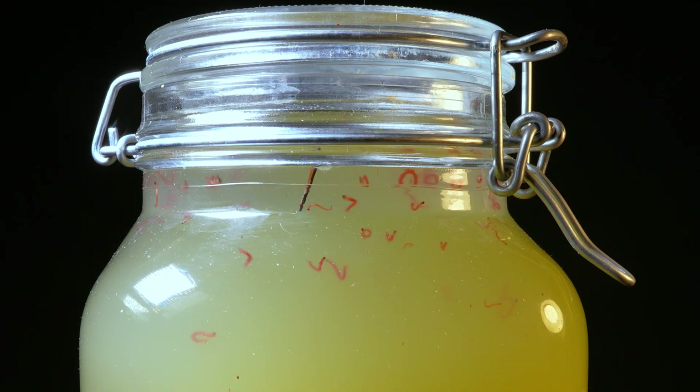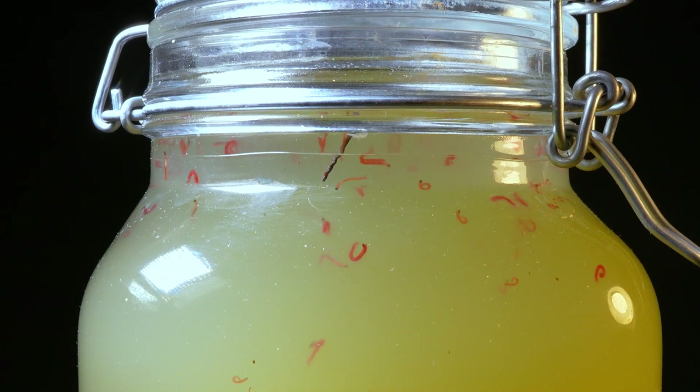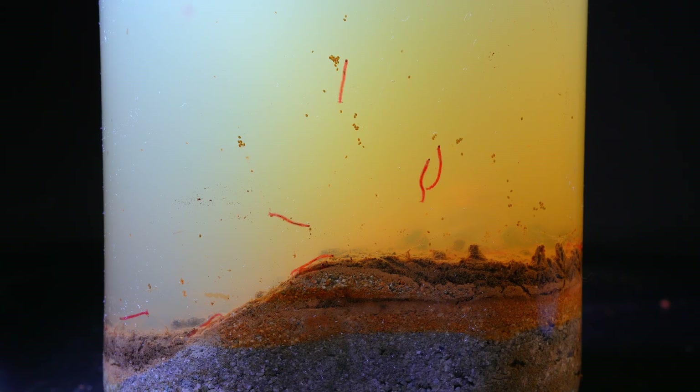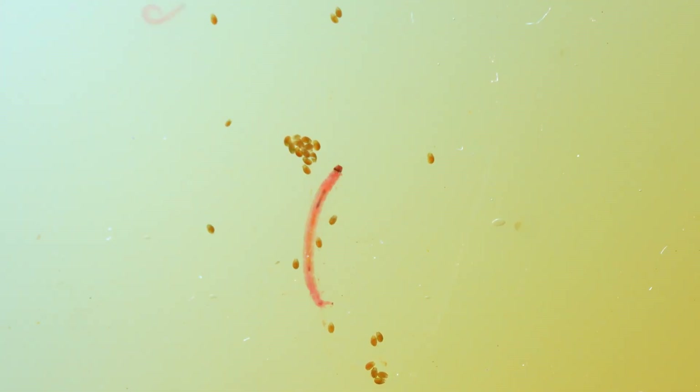In the morning, to my dismay, the water was still murky, although I could now make out its contents more clearly. At first glance, mosquito larvae were visible, known as bloodworms, chironomid larvae, tiny organisms that live in sediments rich in organic matter.